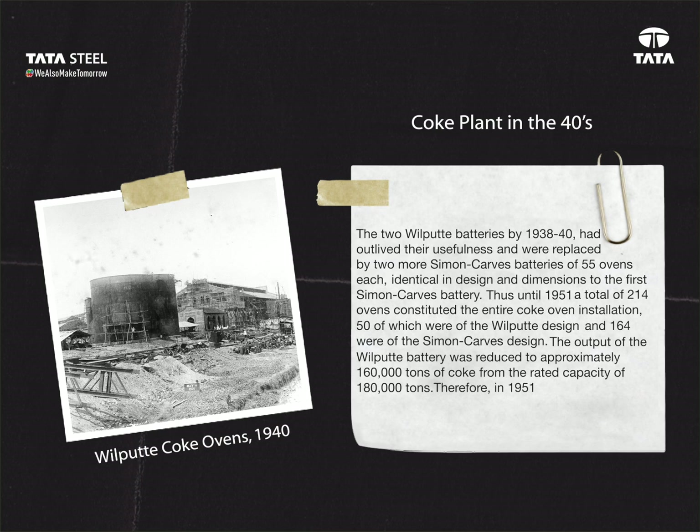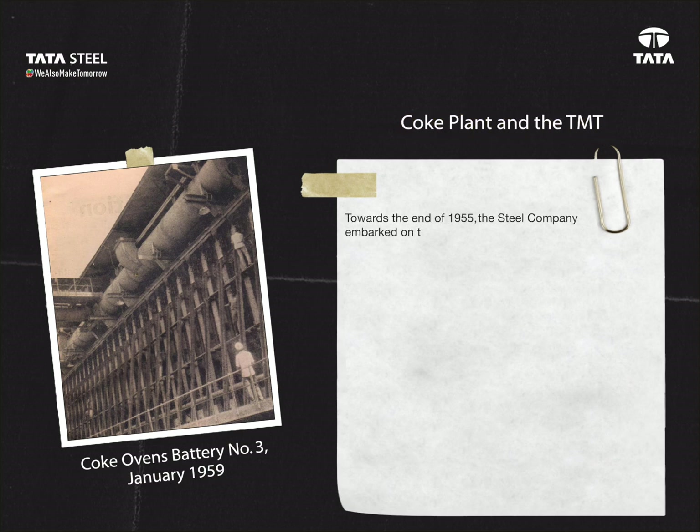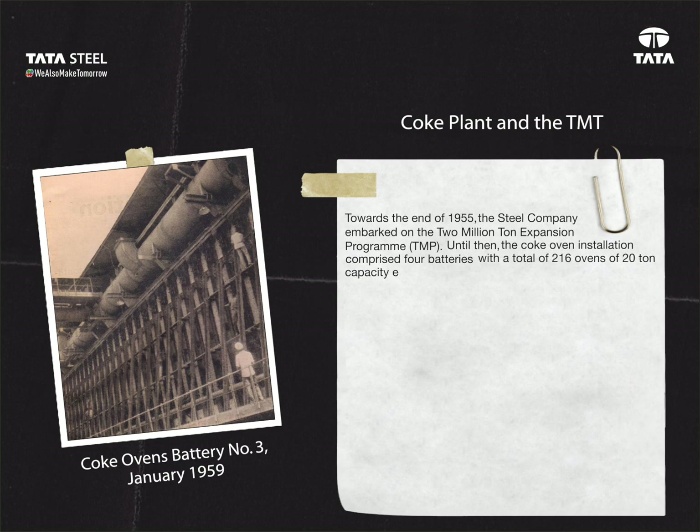Therefore, in 1951, the remaining Wilputte battery was dismantled to provide space for installation of a fourth Simon Carves battery. Towards the end of 1955, the steel company embarked on the 2-million-ton expansion program (TMP). Until then, the coke oven installation comprised four batteries with a total of 216 ovens of 20-ton capacity each, carbonizing about 4,800 tons of coal per day.